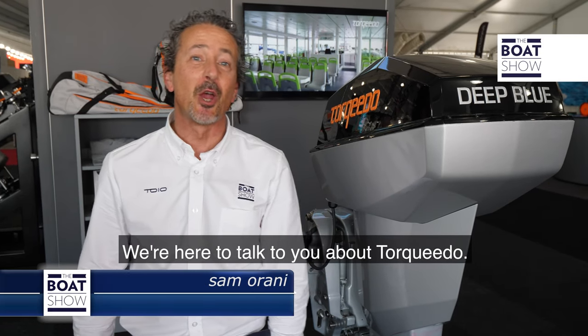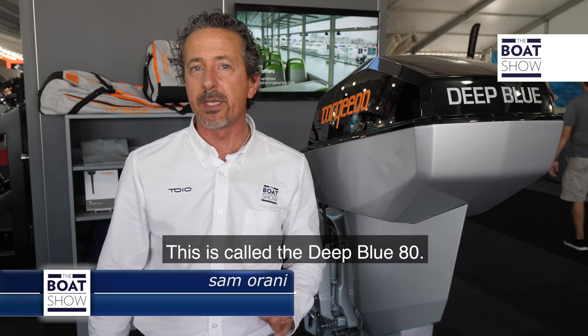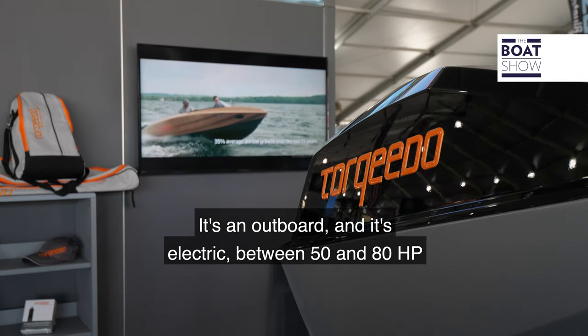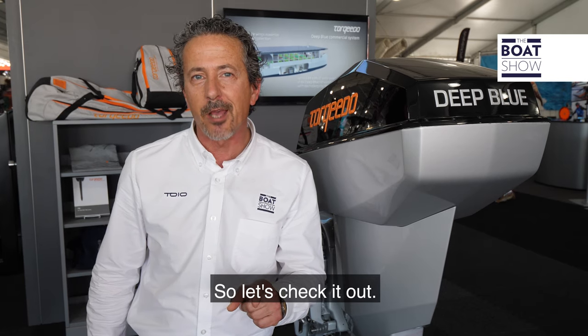We're here today at the Miami Boat Show to talk to you about Torqeedo. This is called the Deep Blue 80. It's an outboard and it's electric, between 50 and 80 HP, and it weighs only 240 pounds. So let's check it out.